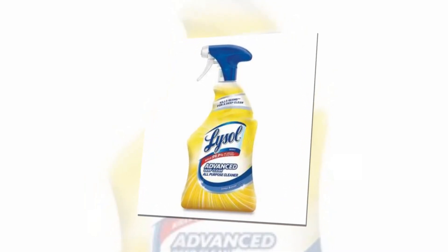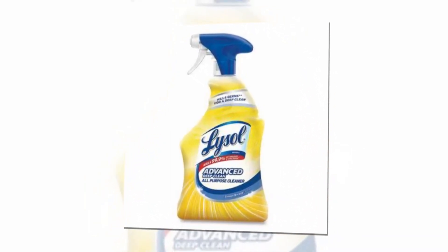Hi, welcome to our YouTube channel. Today we will discuss about the best sanitizing and disinfecting spray from Amazon.